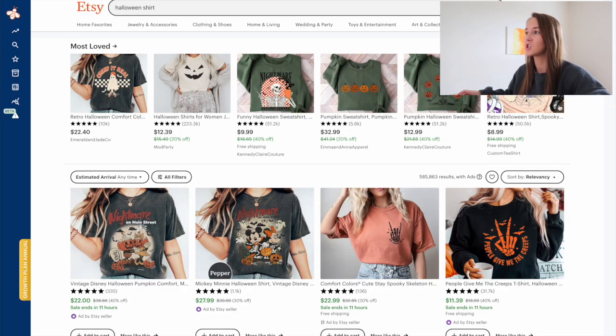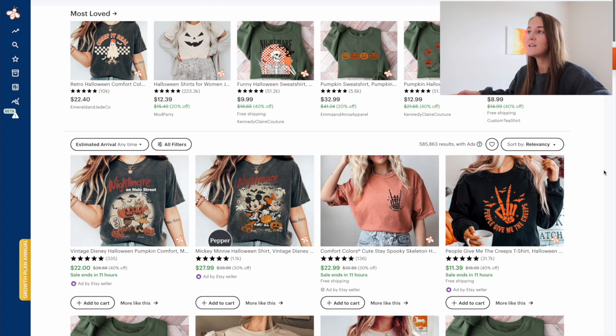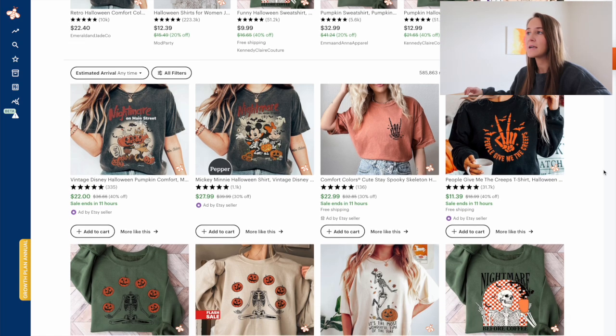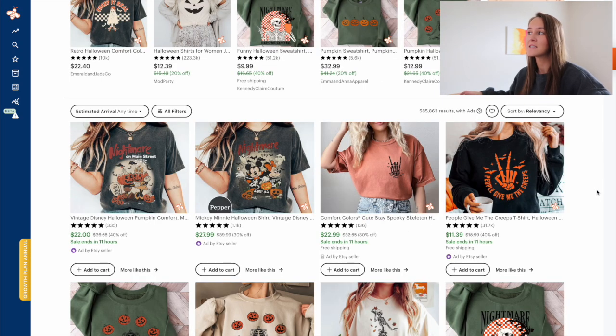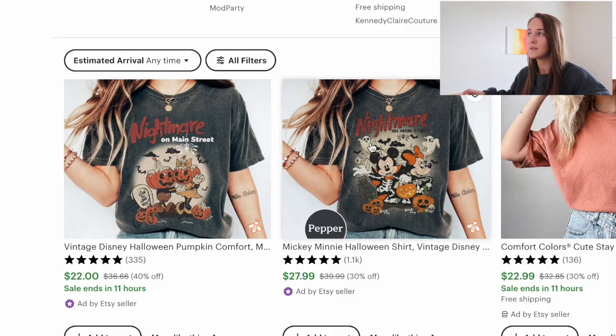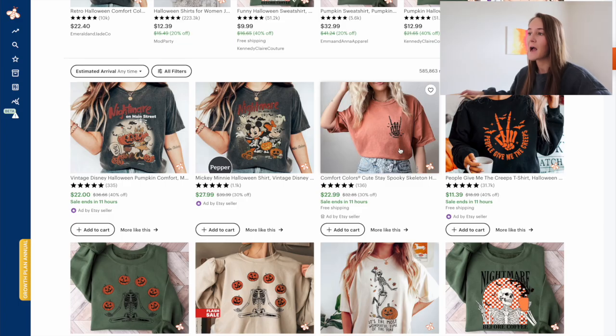Just clicking into that Halloween shirt search, it's great to start by analyzing the listings that are showing up on this first page of search. What my eye is typically looking for is what mock-ups are ranking on this first page. What color is the mock-up image? For example, just in these first two rows, I see a pepper comfort color shirt being used, as well as an orange shirt, a black sweatshirt, two of these green sweatshirts, as well as two sand or ivory colored shirts. I like to pay attention to what type of mock-up image others are using because those generally are going to have a higher click-through rate and that's what's gaining their spot on this first page of Etsy search.